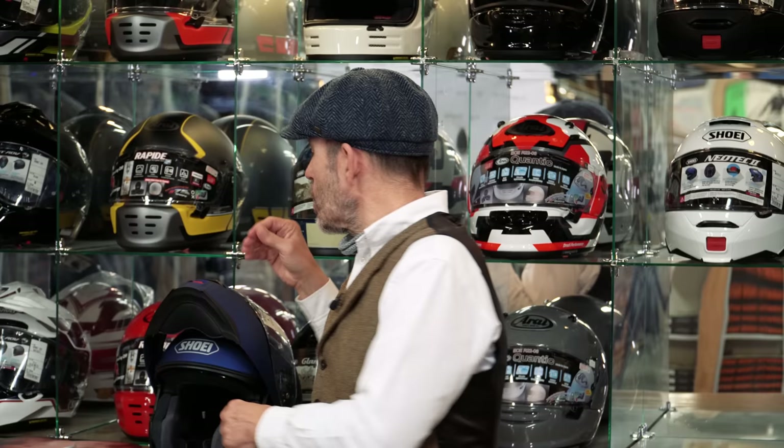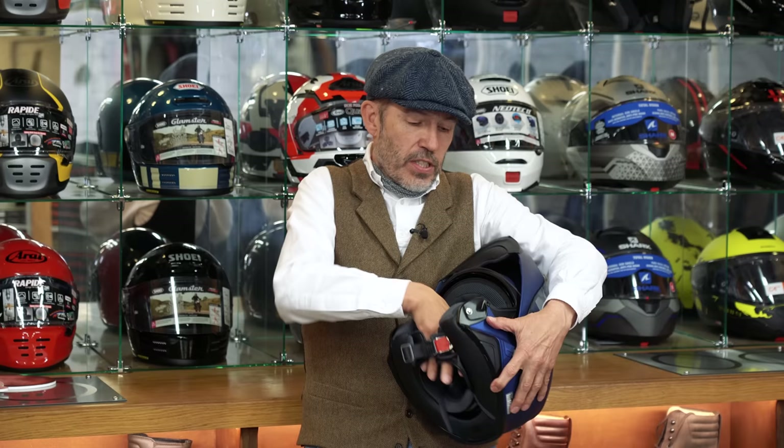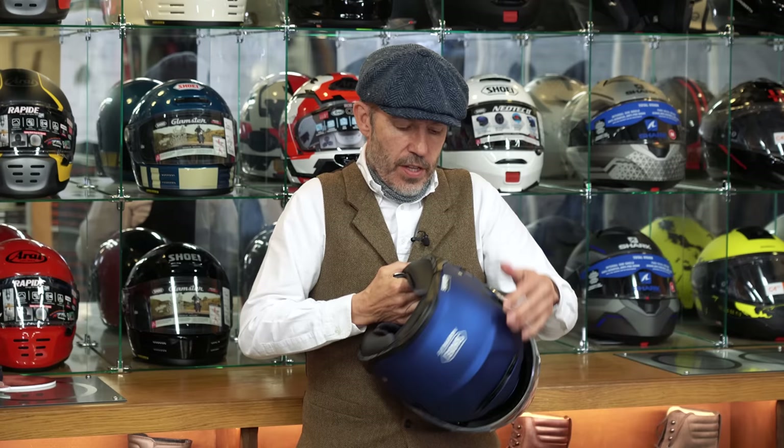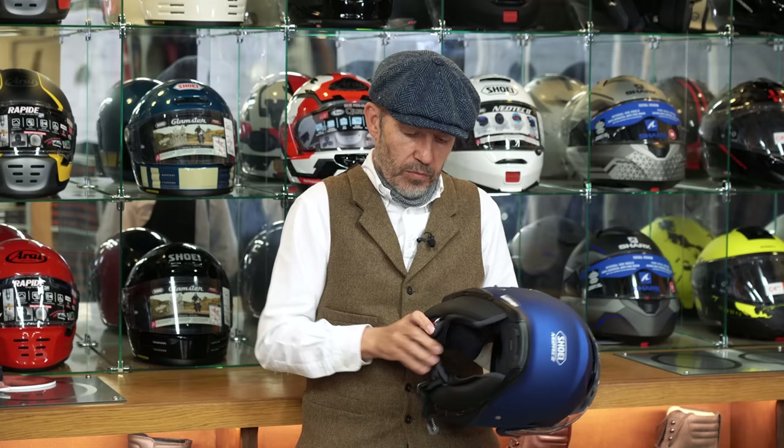The helmets we particularly like at Moto Legends are those — thinking of brands like Arai and Shoei, but there are others — where you can change the liners to customise the fit. In almost every Shoei, it will have a standard size 9 liner. But if we want to tighten it up a little bit, we can put in a 13; or if we need to loosen it because it's too tight, we can put in a 5. By the same token, we can do that with the cheek pads — these in almost every helmet will be 35mm — and we can change that for a thicker or thinner cheek pad. That to our mind is the perfect way to fit a helmet.